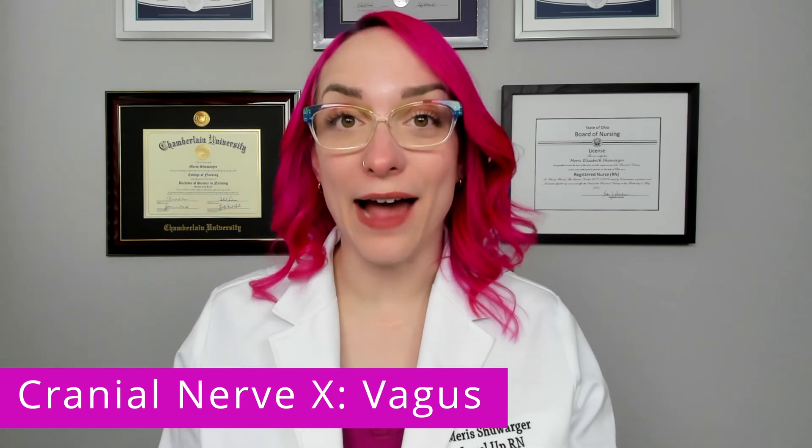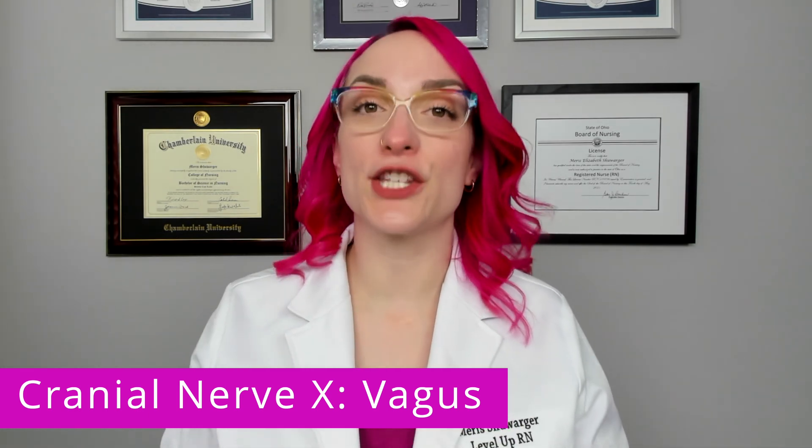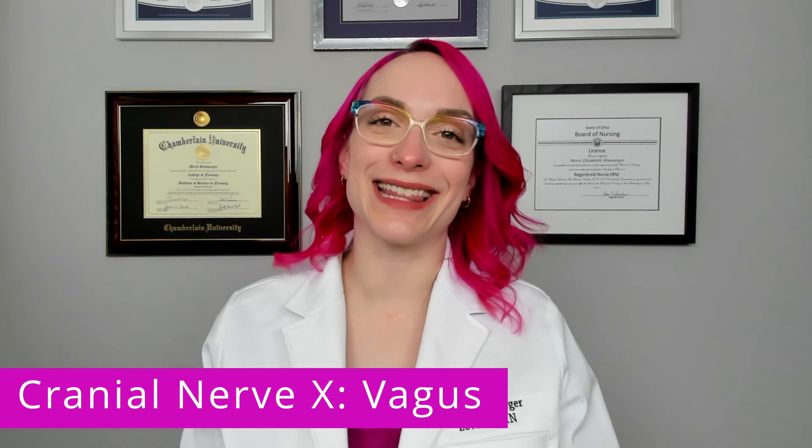The vagus nerve also has a role in the gag reflex and the pharyngeal and laryngeal muscles, for instance, those responsible for producing sound, speech, and swallowing. So glossopharyngeal and vagus both have very similar intertwined motor components to them. We're going to evaluate cranial nerve 10 with cranial nerve 9 — glossopharyngeal — because they have the same function. So when you are evaluating cranial nerve 9, you are also evaluating the motor function of cranial nerve 10. Very nice and easy that way.